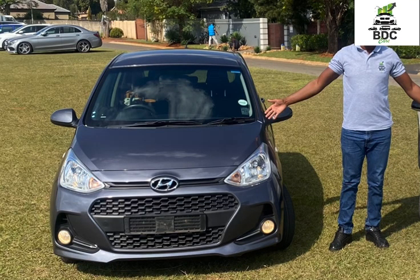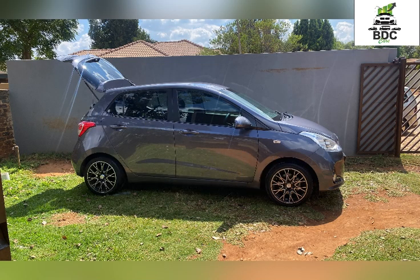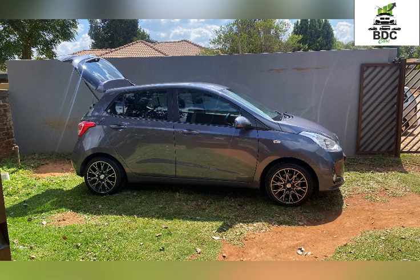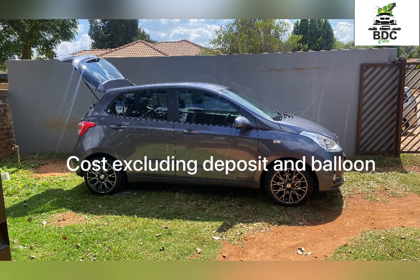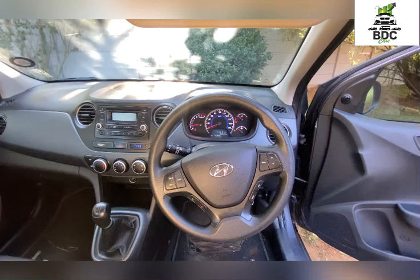In September 2013, Hyundai produced and introduced the Grand i10 to the world. This particular one is a 2019 Grand i10, a 1.0. We got this brand new — I was looking at 194,000 rand for the vehicle, and with an interest rate of about 11%, you're looking at paying about 3,700 rand over 72 months.